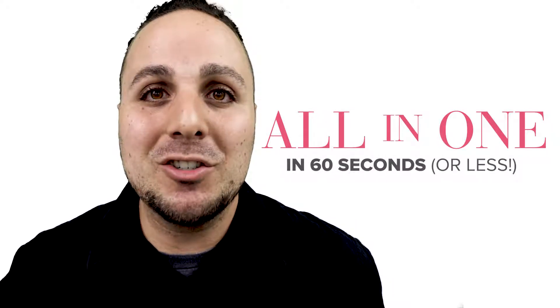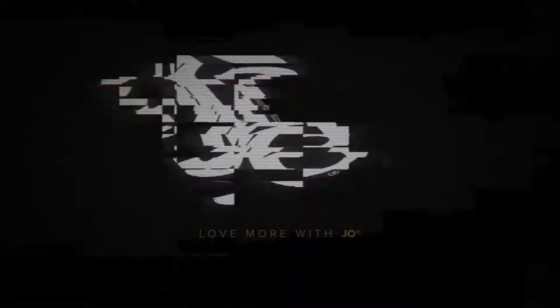Hey, what's up? This is Ryan McCrovey. Allow me to sum up in 60 seconds why Joe All-in-One Massage Glide is perfect for all the right reasons. Ready or not, let's start a hands-on marathon.